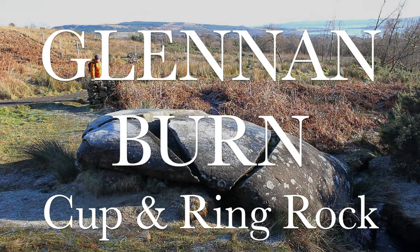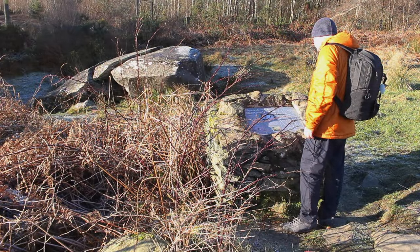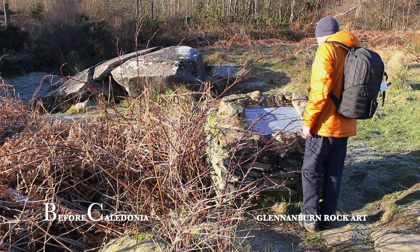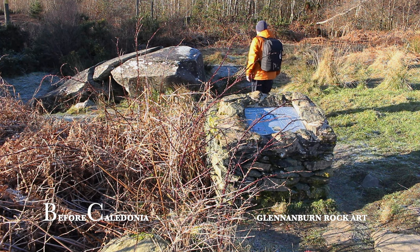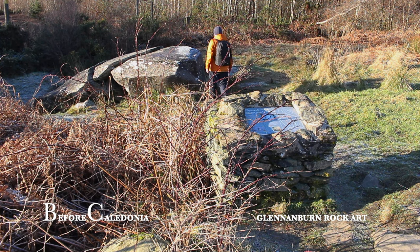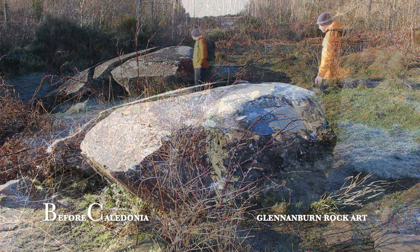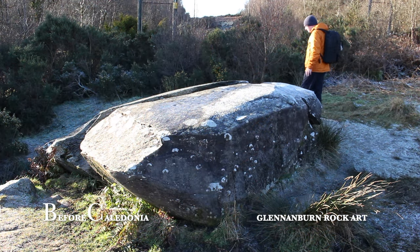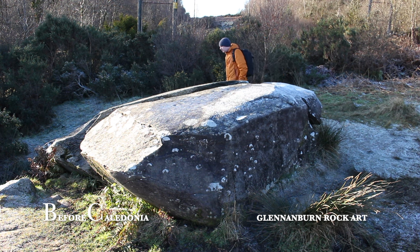Gleninburn Cup and Ring Rock. Gleninburn Cup Marked Stone sits high above Helensburgh in Argyll and Bute. The boulder is on a public walkway about 15 minutes from the well-known Charles Rennie Mackintosh building, The Hill House. A small stream flows right beside the egg-shaped stone, which is supposedly a stand-alone glacial erratic made of schist rock. The geology of the surrounding area is Upper Old Red Sandstone.